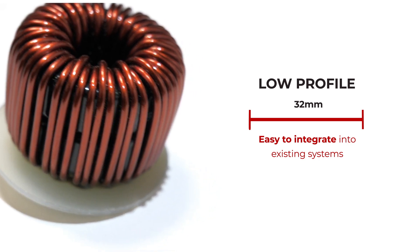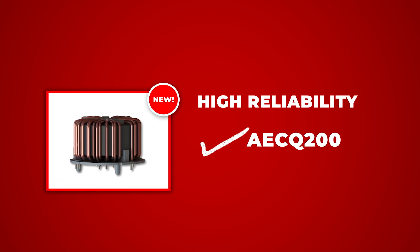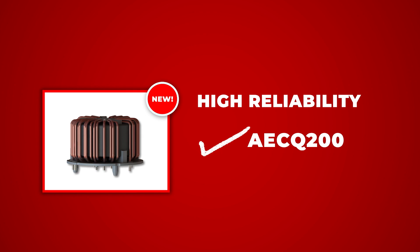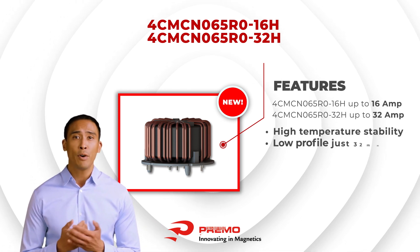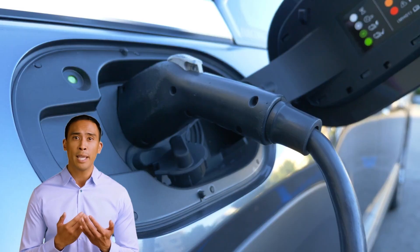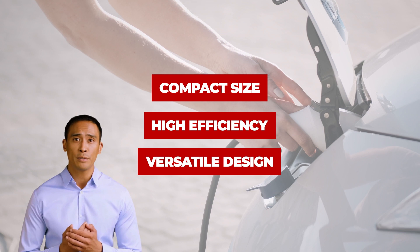High reliability: the chokes are designed to meet strict automotive AEC-Q200 industry standards for reliability, ensuring that they will perform consistently over time. We believe that the 4CMC N65R Zero Series represents a significant step forward in the development of onboard chargers for electric vehicles, with their compact size, high efficiency, and versatile design.